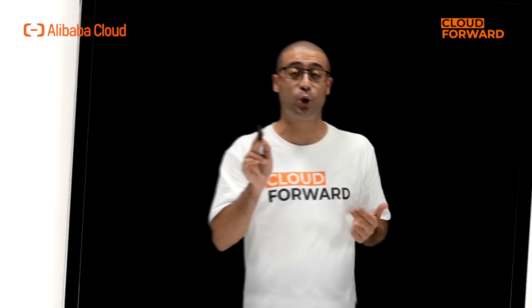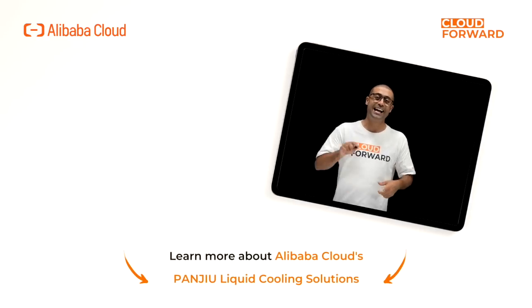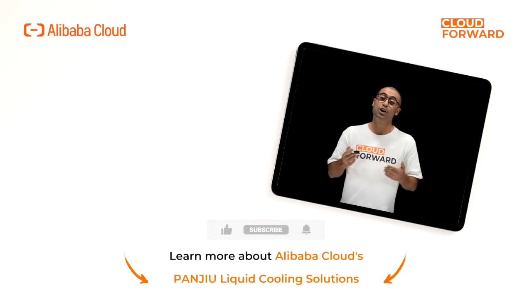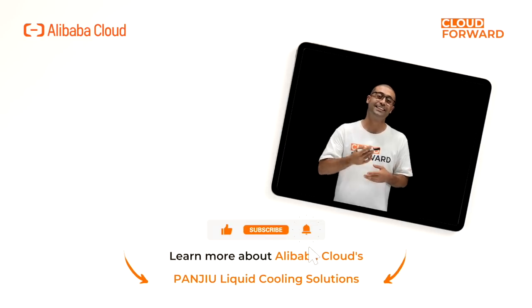If you are keen to know more about Alibaba Cloud Pangea Liquid Cooling Solutions, click the link in the description below. Don't forget to subscribe to this channel for more videos of Cloud Forward in the future. Until next time.